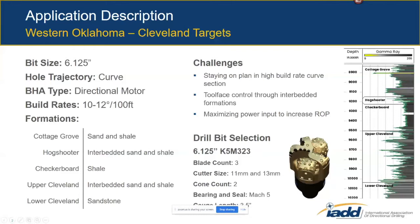The case I'm going to go over is from western Oklahoma, where we're drilling Cleveland Sand horizontals. The curve section is drilled with a 6⅛-inch drill bit on a bent motor BHA.